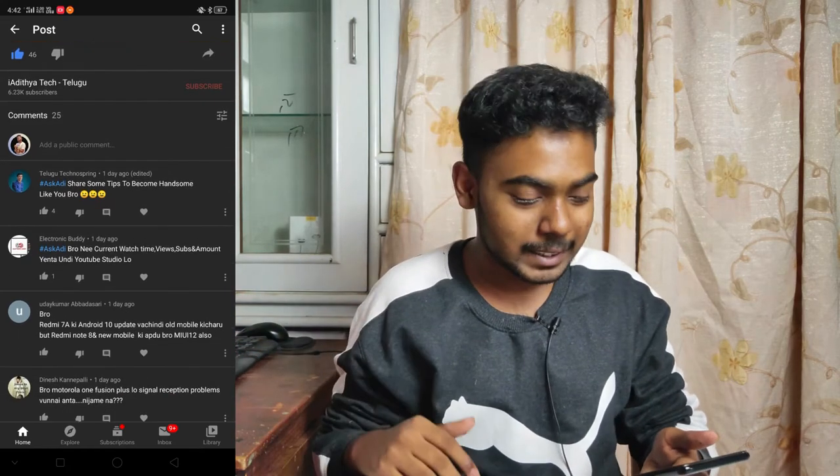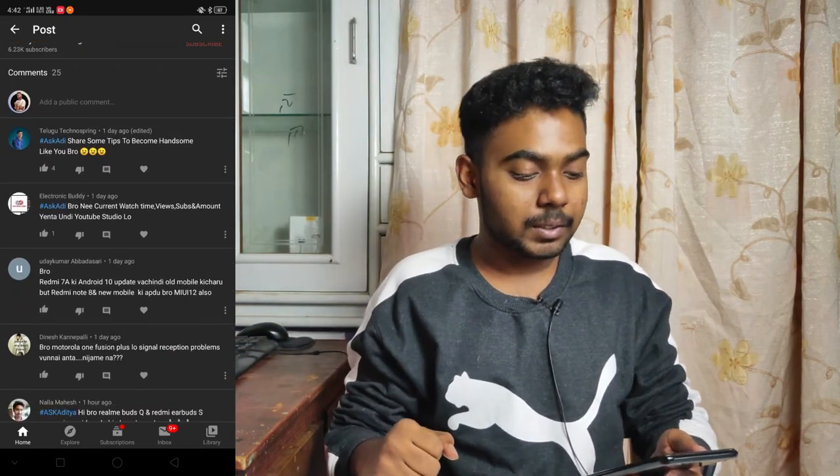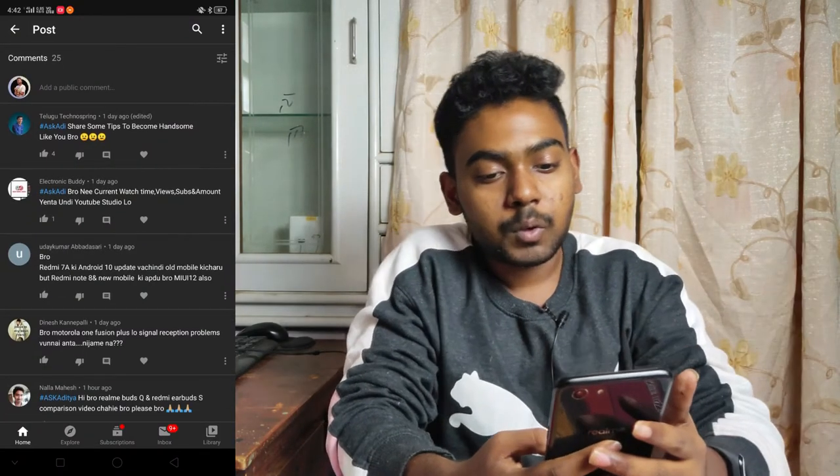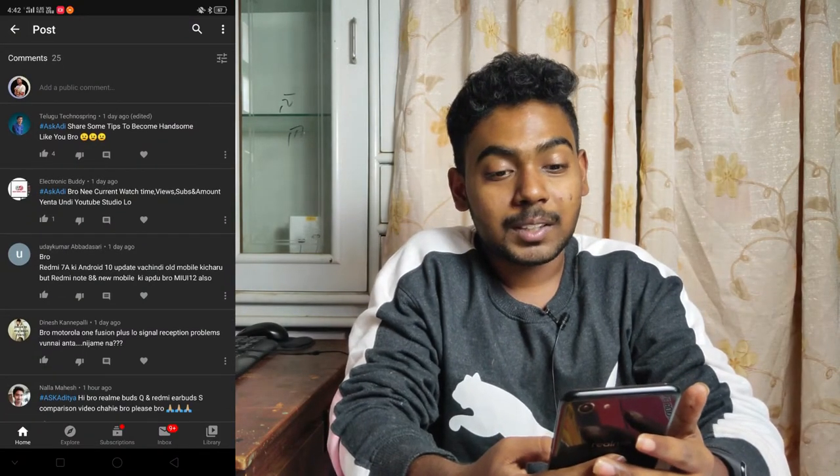Next question: someone from Techno Spring asks for tips to become handsome like you. I have one thing — just use a tripod and a 10-second timer for photos. Set the timer to 10 seconds, give a smiley to the lens, and shoot. It's all about the angle and timing. Give a count of three, two, one and then the flash fires.